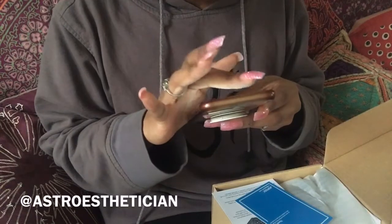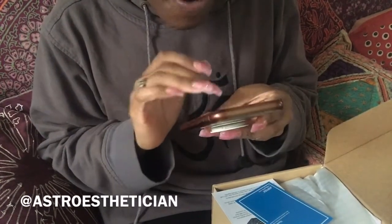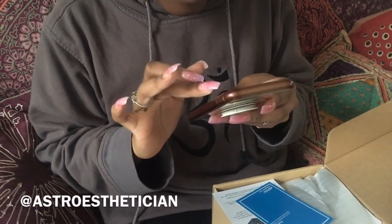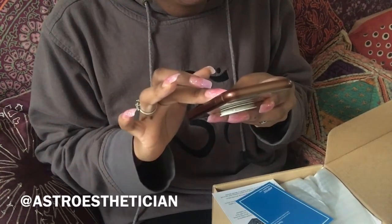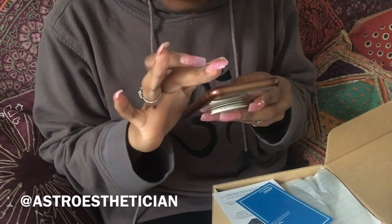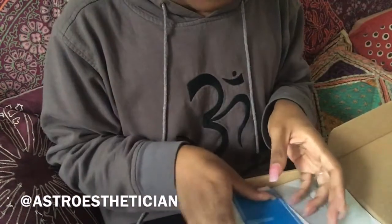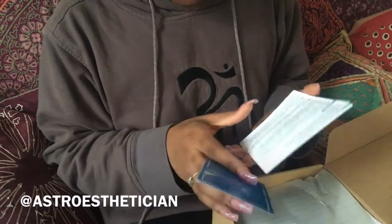I actually had the delivery set up on my phone — whenever I order something on Amazon I wait and watch the map to see when it's coming. I ordered this on December 4th and it's now December 6th, so it got here in two days. I updated to the two-day shipping because I'm a Prime member and I'm glad it got here in time.